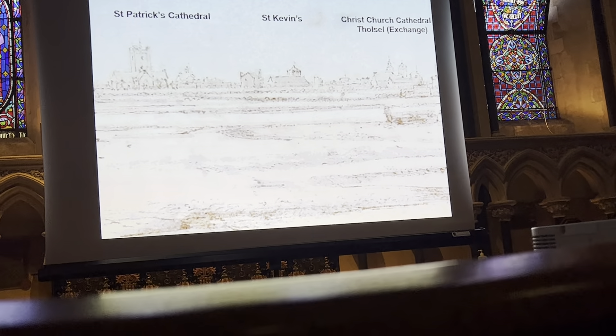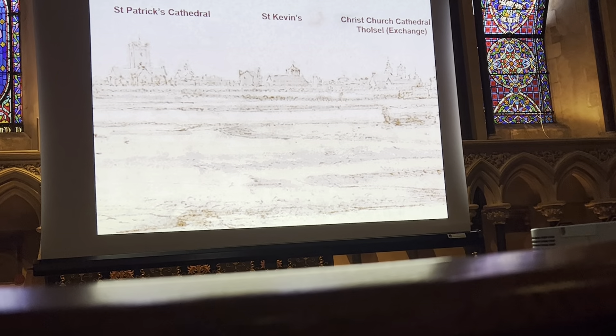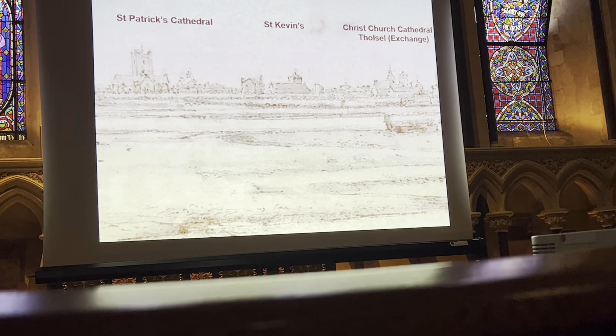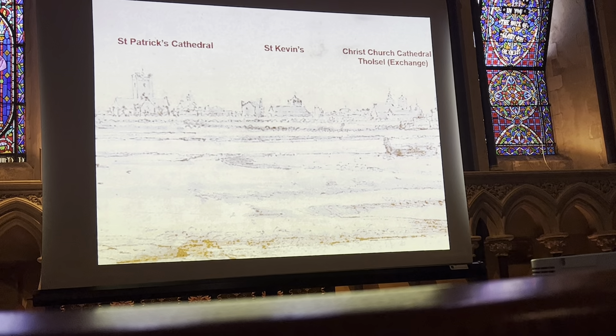Coming even closer, the Old St. Kevin's Church, just south of us — it's rebuilt in the 18th century, there's no trace of the medieval building — and this, again, is a very rare record of that.